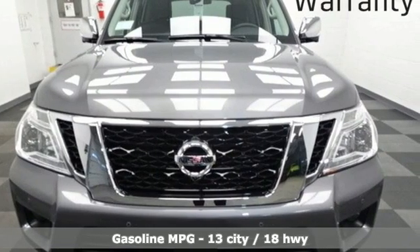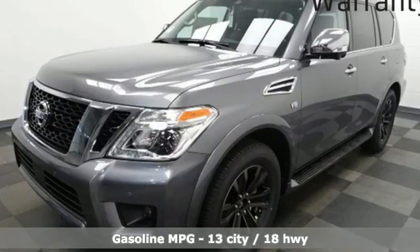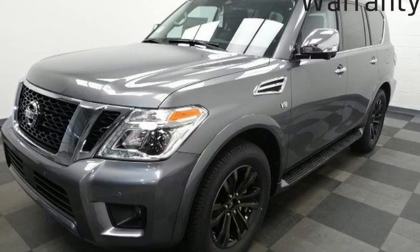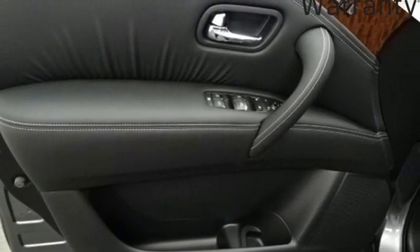It comes with all the amenities you need: V8 engine, heated and ventilated leather bucket seats, integrated navigation system with voice activation, streaming video feed rear view mirror, and dual zone climate control.